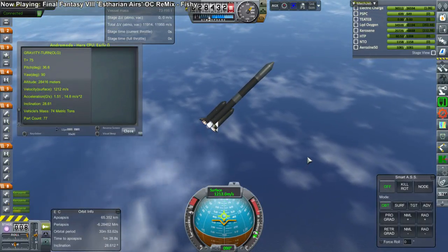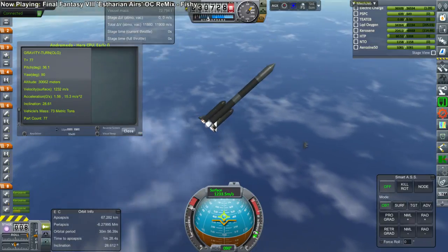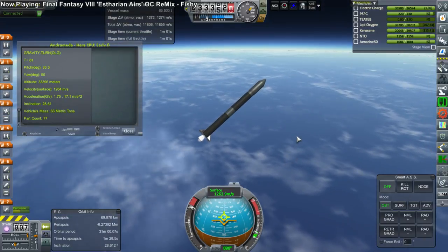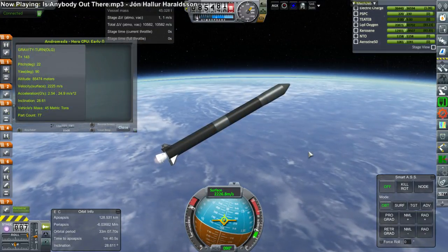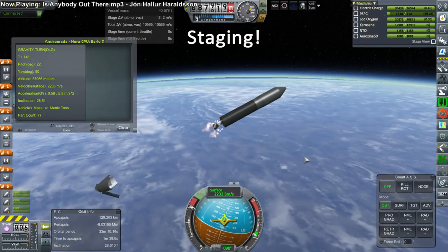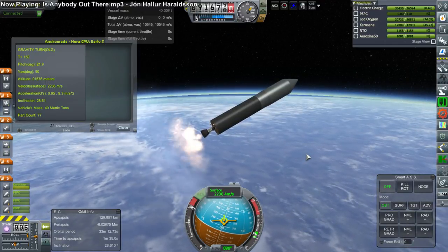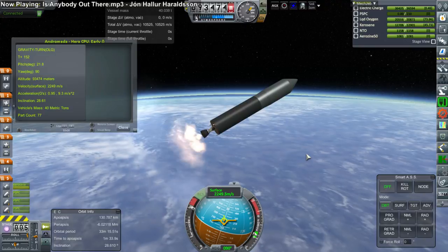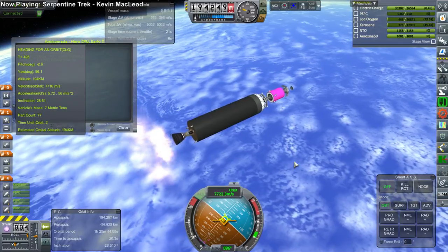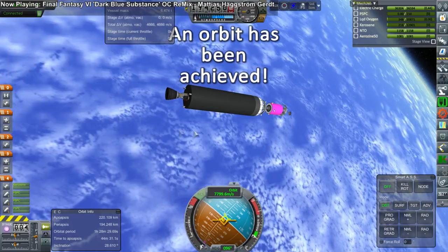Here we have the boosters going out, and somewhat of a delay for separation — unusual, but there we are. The rocket continues. First stage separation and second stage ignition. For the 7th launch of 1968, we are doing well. The fairings were separated a little bit late, but here we are making orbit. Orbit has been achieved, and so we can plan for a transfer to Venus.